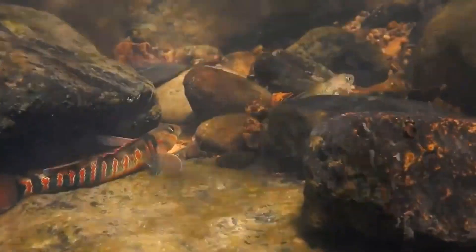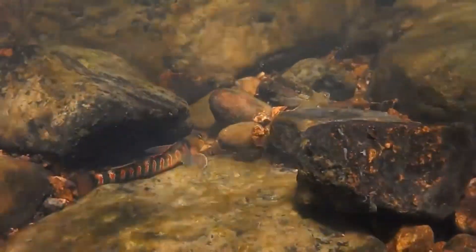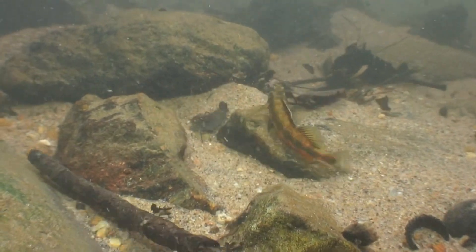Darters inhabit rivers, lakes, streams, and other freshwater systems. They spend a lot of their time hidden among rocks, vegetation, leaf litter, and other debris along the water's bottom. Here they find smaller organisms, such as mayflies and caddisflies, on which they happily dine.